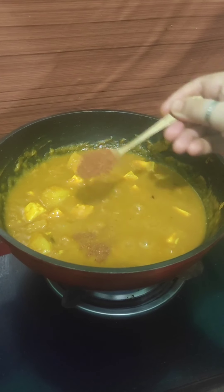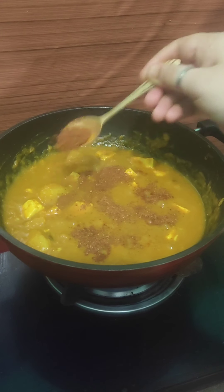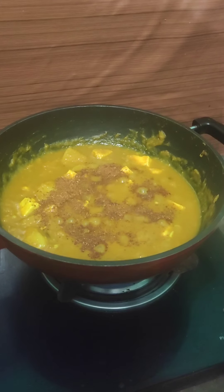Last one is the garam masala. We are ready. Our delicious pumpkin paneer gravy. Please like, comment, subscribe, bye-bye!